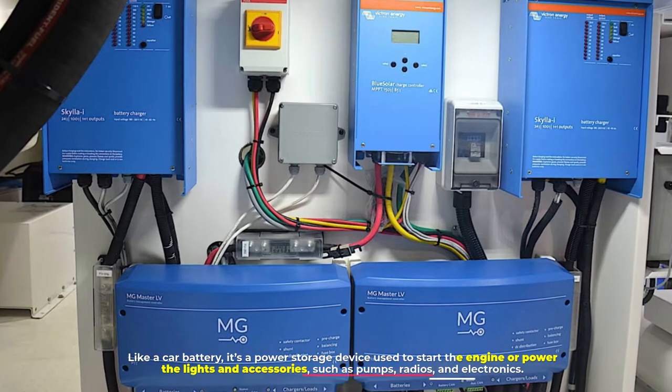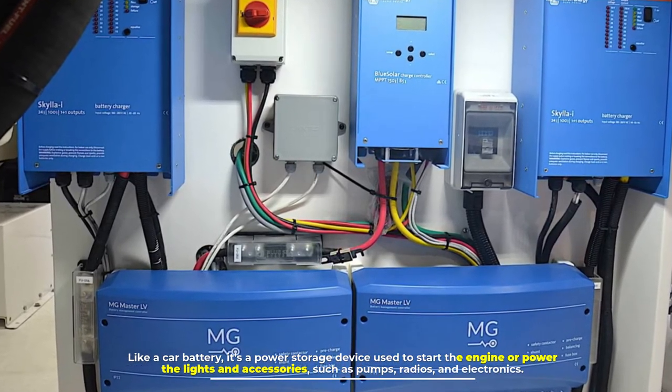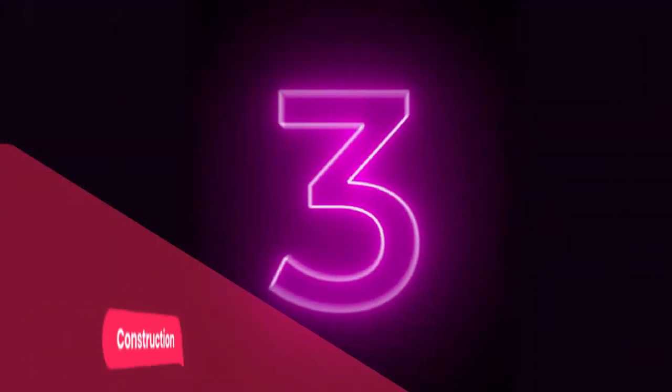Like a car battery, it's a power storage device used to start the engine or power the lights and accessories such as pumps, radios, and electronics. Number three: construction.